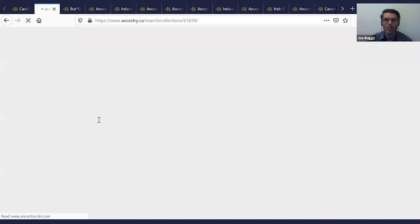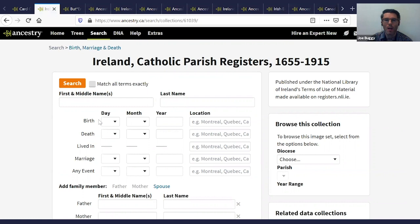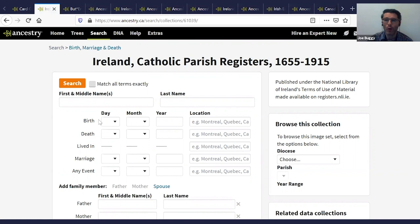When it comes to coverage for the Catholic Parish Registers, starting in the late 1600s through to the early 20th century, there's a general rule of thumb. The more urban the area in Ireland and the more English-speaking as opposed to Irish-speaking, these records will start earlier. Typically, the further east in the country we are as opposed to the western counties, we can also see that these records will start earlier.